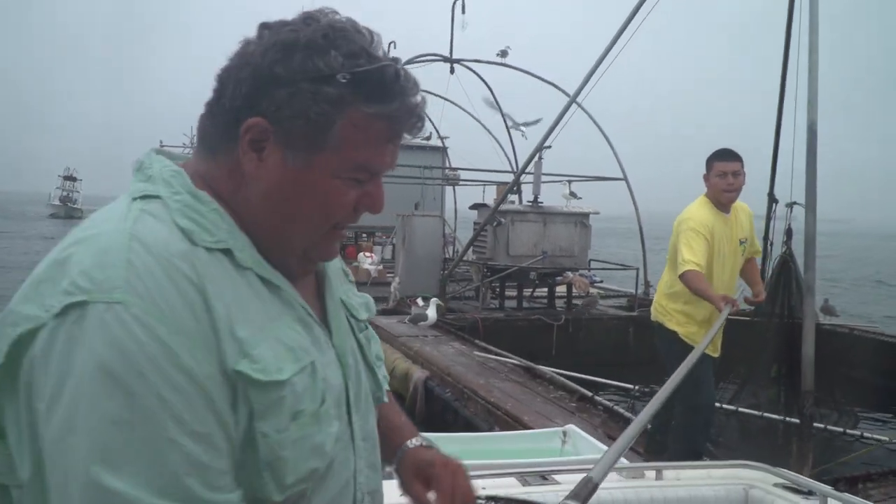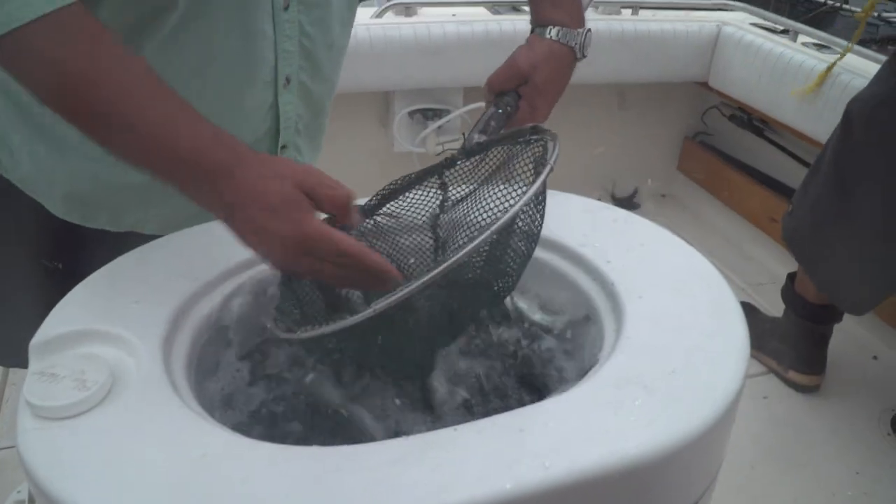This is what we have for bait today — really nice, big sardines. It'll work out good.